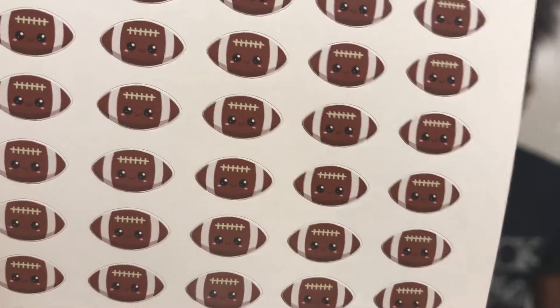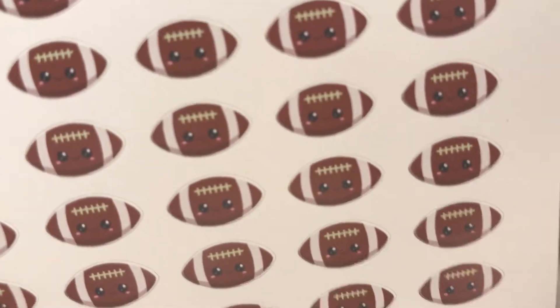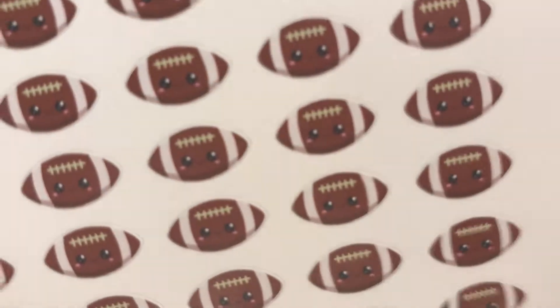My daughter says 'No mom, that's creepy,' but I think they're cute. Then we got the football kawaii — football season is coming up and in Atlanta we've got to represent for the Falcons and the Georgia Bulldogs. Really excited about football season coming back. We got a sheet of those and there are actually a ton of football stickers on the sheet.